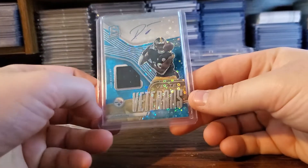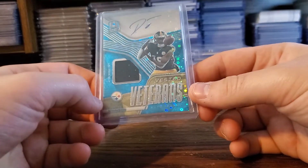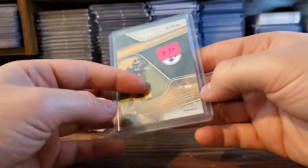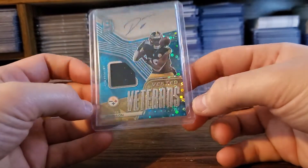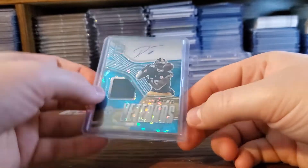I picked this right up after Juju got traded to Kansas City. Deontay Johnson, Vested Veterans out of 50. Very nice auto, nice relic. Whole lots of good stuff.